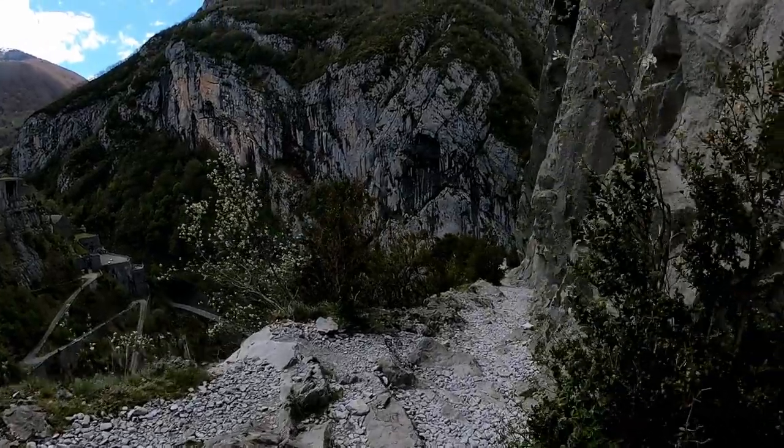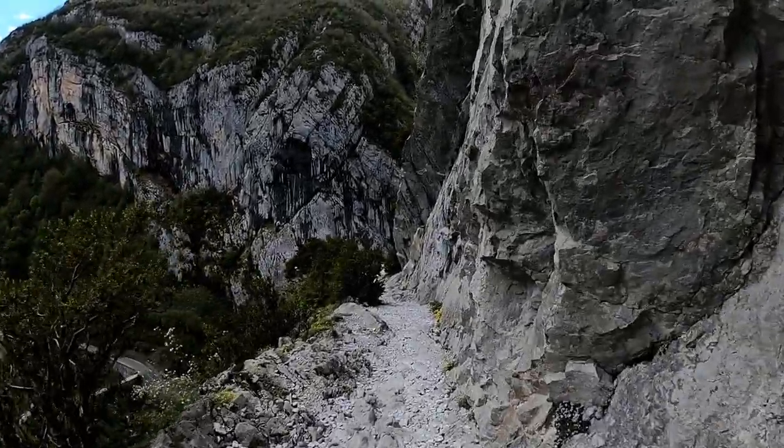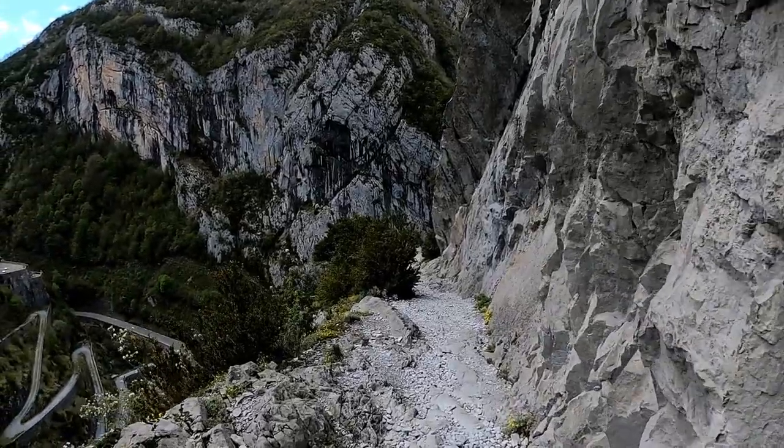Mirrored in the fort is this incredible cliff edge walkway that has been carved into the mountain face, and it marked the start of tomorrow's hike — which turned out to be my longest and highest hike.